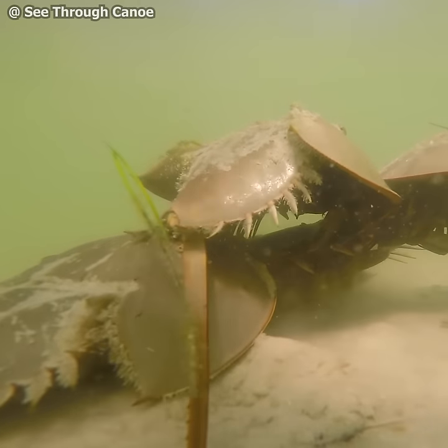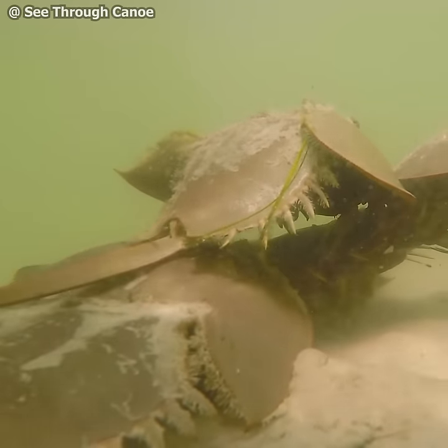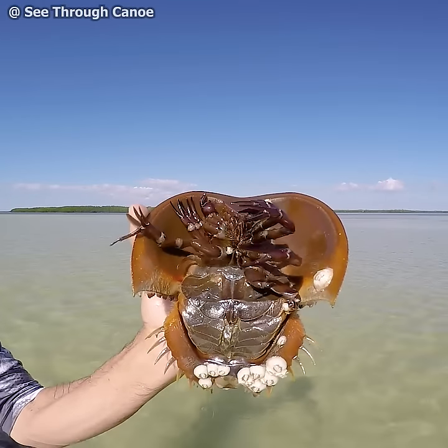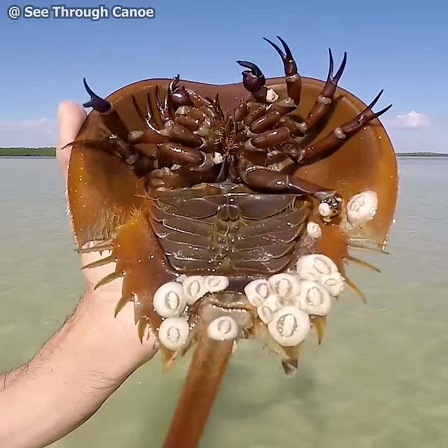Fortunately, they're not endangered, or even listed as threatened. The horseshoe crab is a living fossil. They've been around since 200 million years before the dinosaurs.